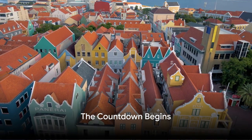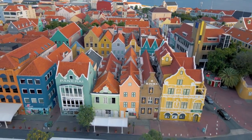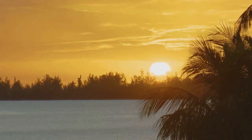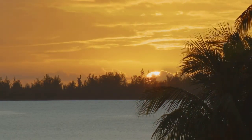Starting at number 7, we have the skyline of Willemstad, Curaçao. Now this isn't your typical skyline. It's a charming vista filled with Dutch-style architecture, boasting an array of vibrant colors that seem to dance under the Caribbean sun.